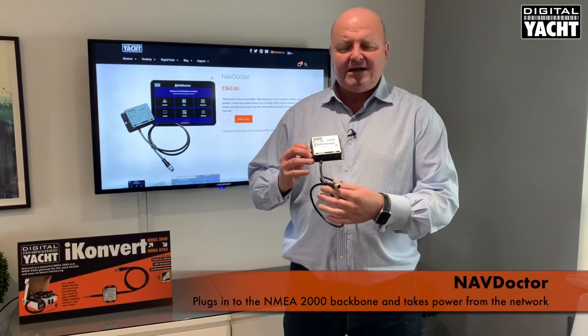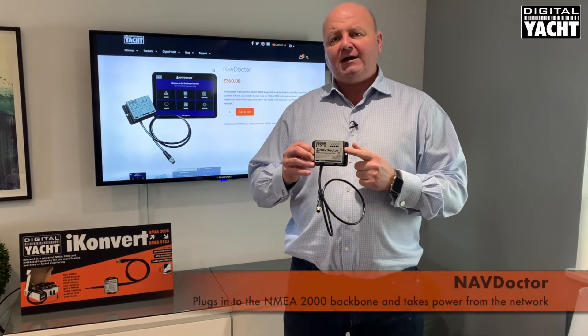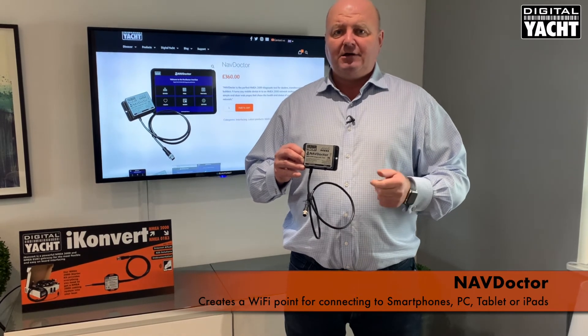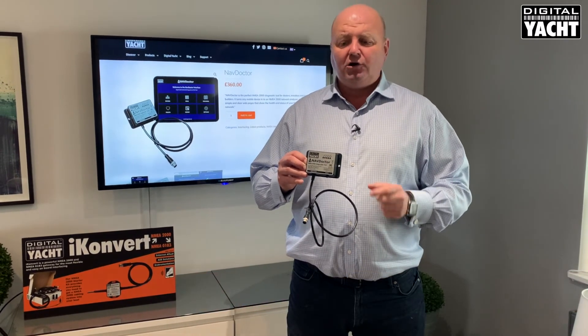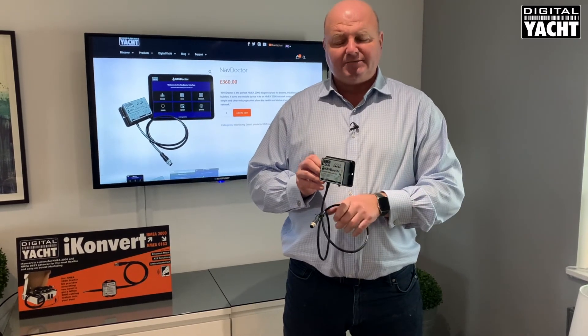It simply tees into the NMEA 2000 backbone and creates a Wi-Fi point on the boat. You can then use your phone, PC, tablet, or Mac iPad etc. to log into the Wi-Fi point it creates, and it produces a really nice series of diagnostics displays.